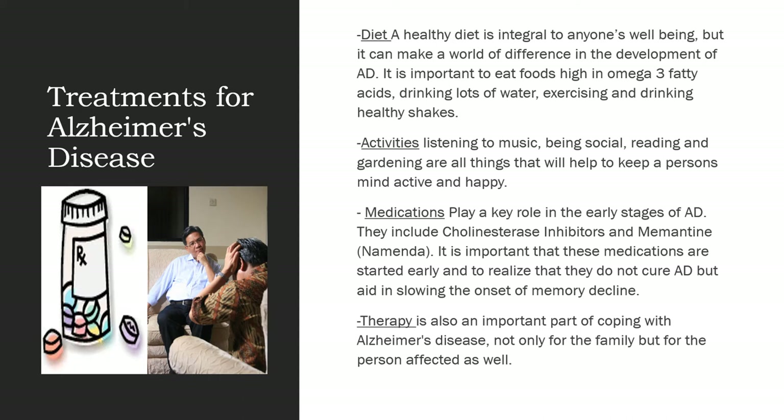Medications play a key role in the early stages of Alzheimer's disease. They include cholinesterase inhibitors and memantine. It is important that these medications are started early, and to realize that they do not cure Alzheimer's disease but help to aid in slowing down the onset of memory decline.